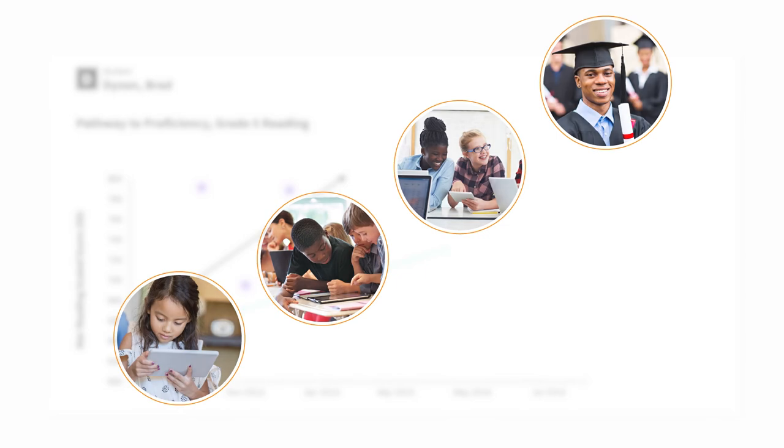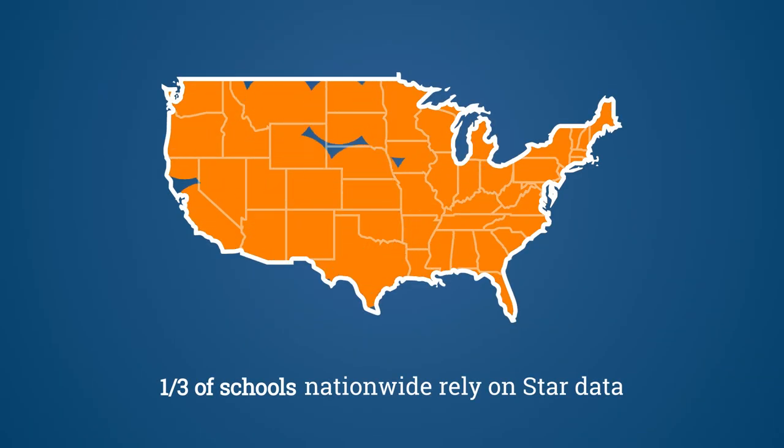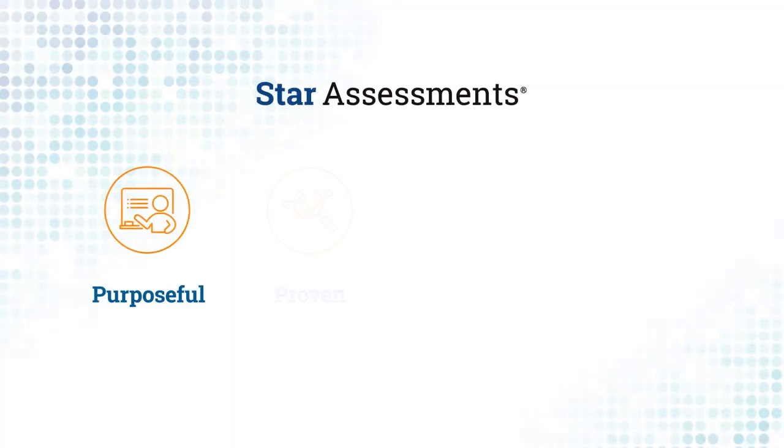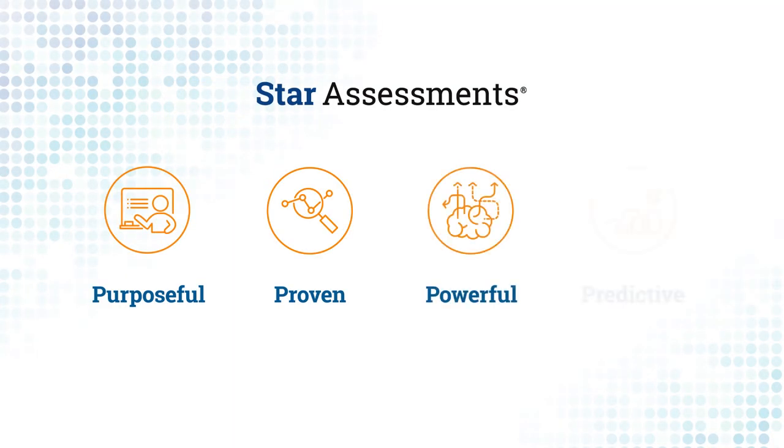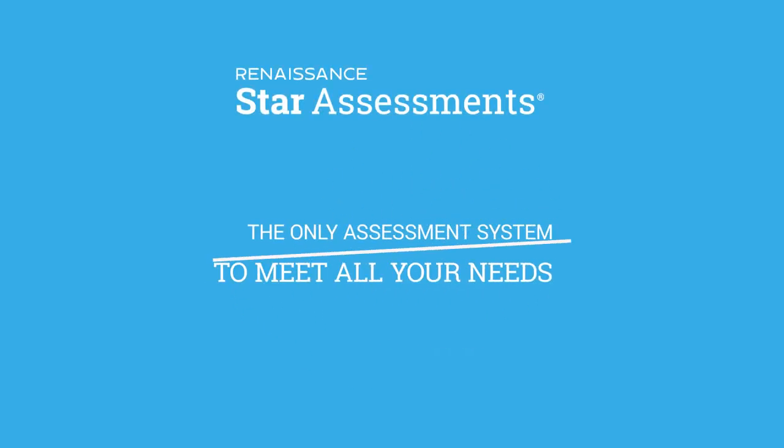Educators in more than one-third of schools nationwide rely on Star data to inform instruction and ensure all students are on the path toward future success. Experience the purposeful, proven, powerful, and predictive qualities of Star Assessments that provide the insight you need to maximize student growth.